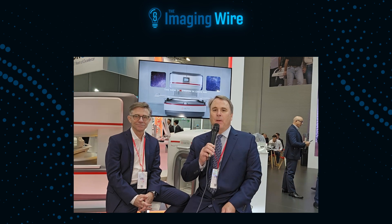Hello, this is Brian Casey of the Imaging Wire. We are here at ECR 2024, the annual meeting of the European Congress of Radiology. I'm here with Dr. Kai Villanova. He is Director of MRI at Clinica Girona in Spain, and also Director of the School of MRI at the European Society for Magnetic Resonance in Medicine and Biology. Dr. Villanova, thanks for being with us today.